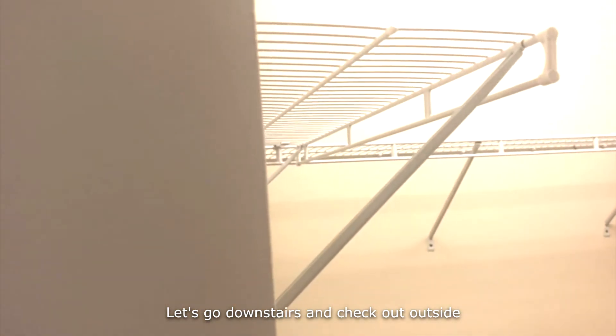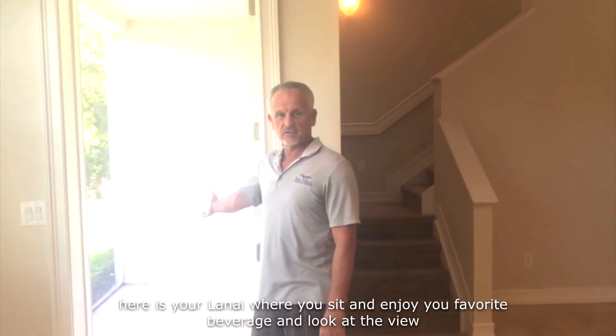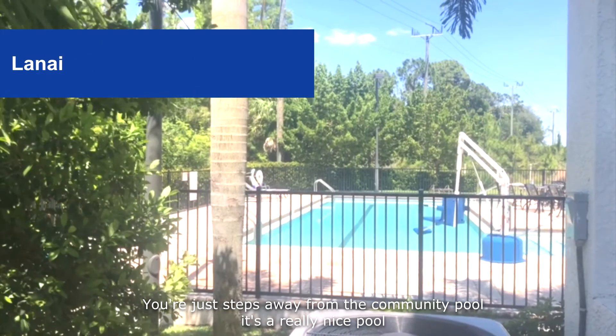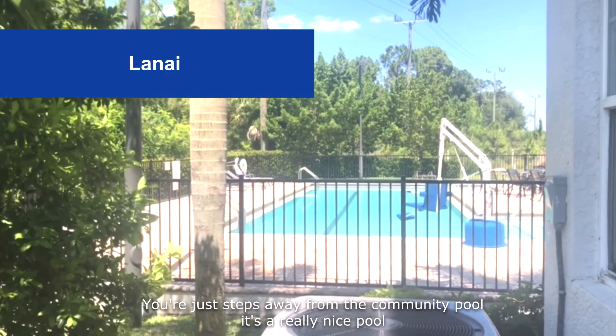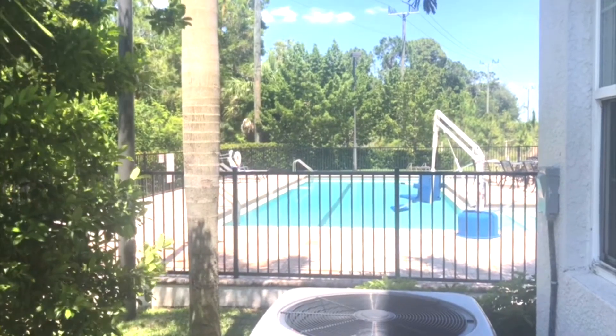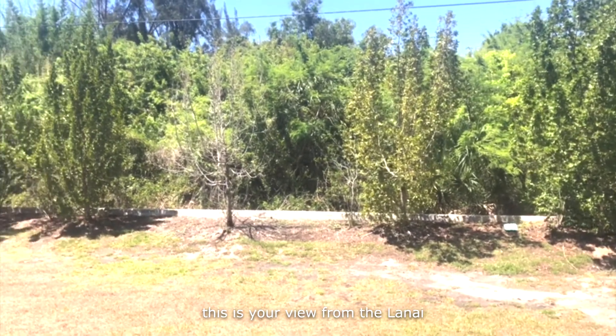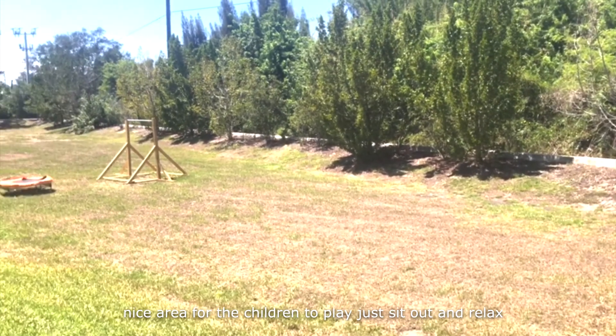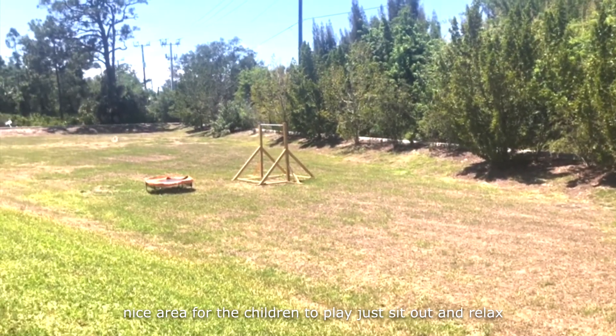Let's go downstairs and check out outside. Here's your lanai where you sit and enjoy your favorite beverage and look at the view. You're just steps away from the community pool — it's a really nice pool. This is your view from the lanai. Nice area for the children to play, just sit out and relax.